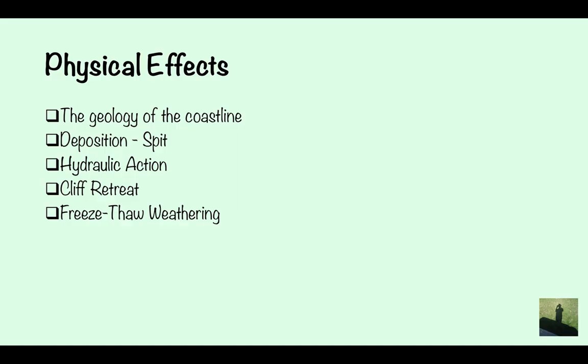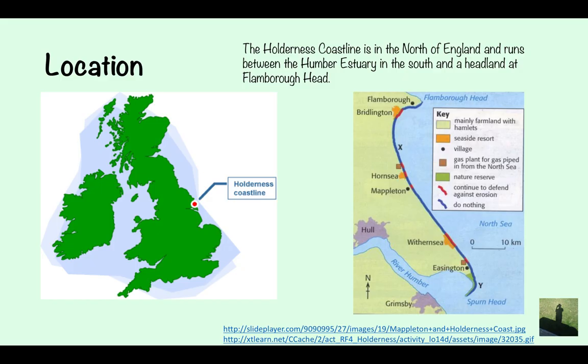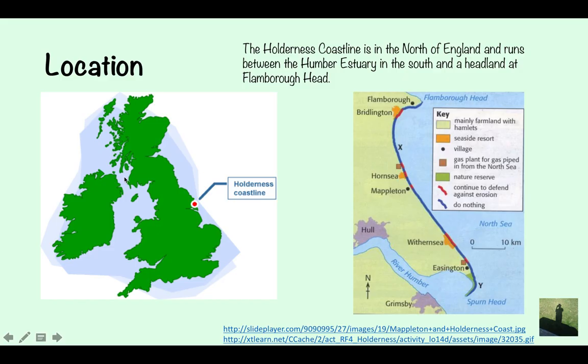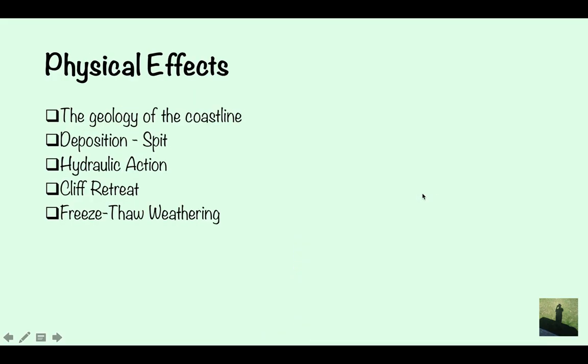So the physical effects — why is it eroding so fast? Obviously there's the geology of the coastline. There's also a spit at Flamborough Head and Spurnhead further south. Hydraulic action occurs all along the coastline, which causes cliff retreat. You've also got freeze-thaw weathering contributing to erosion.